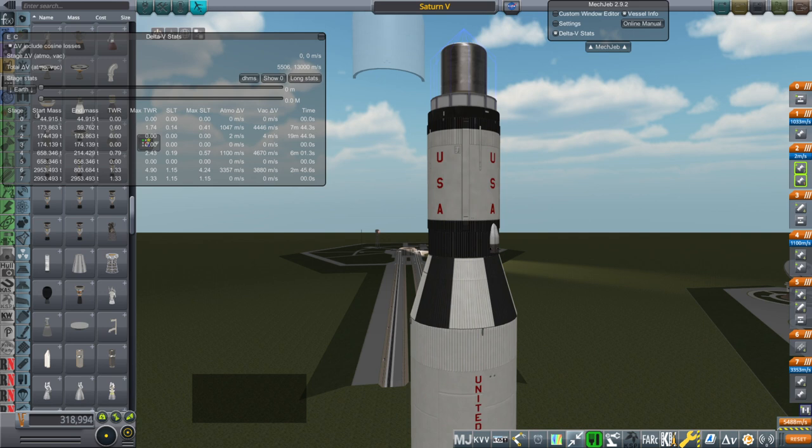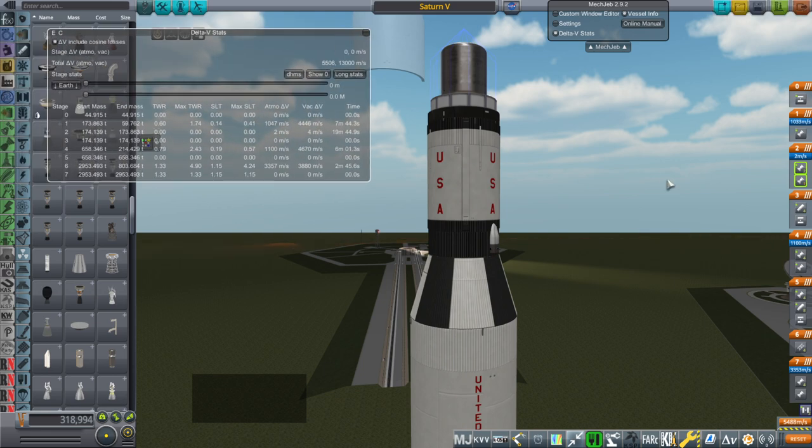Hello everyone and welcome to uses of nuclear thermopropulsion in Kerbal Space Program 1.8.1 with Realism Overhaul. When I talk about nuclear thermopropulsion, I mean the situation where we have a nuclear reactor of reasonable size that propellant is being passed through, heated up by the reactor and expelled out the tail in order to provide thrust. In general, this kind of system does not provide electricity.